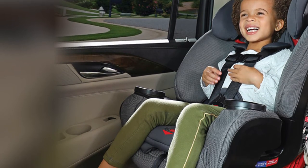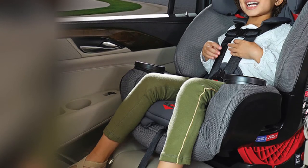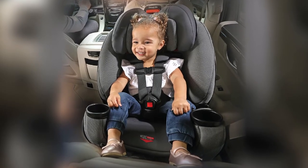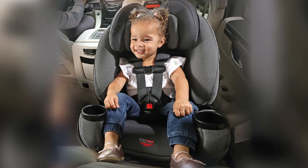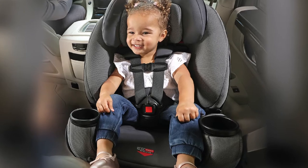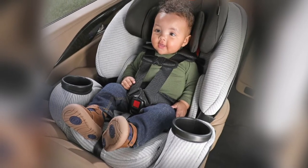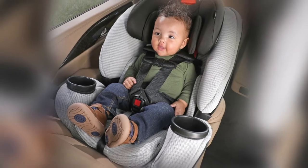The Britax One4Life seat is a bit expensive — some parents may not be able to pay more than $300 for a car seat. Yet if you think about it, it pays off in the long run. You will be using the seat for more than 10 years. It is perfectly safe, federally approved, and can be used on aircraft. This seat is genuinely an excellent choice.